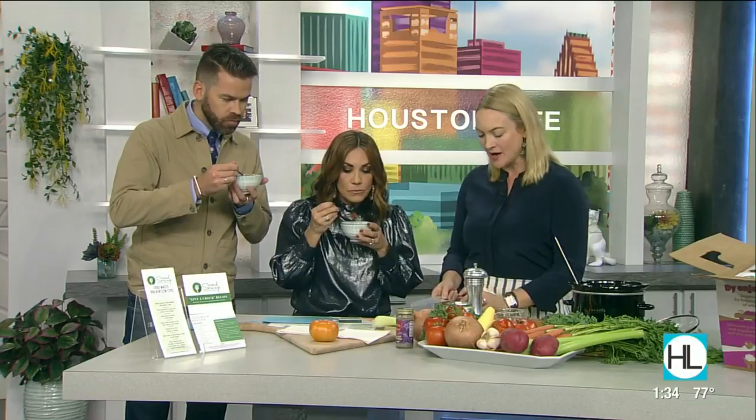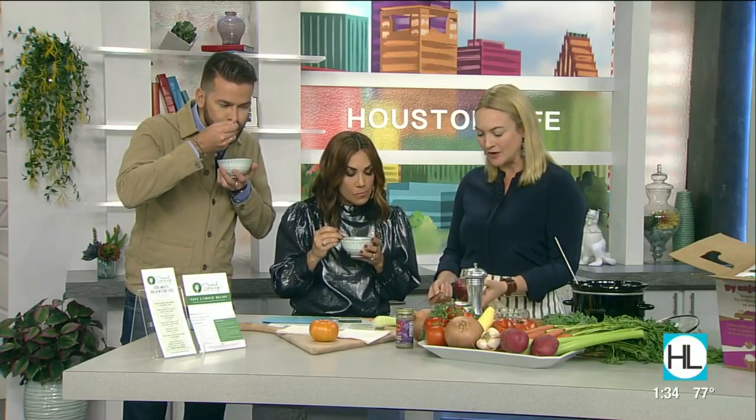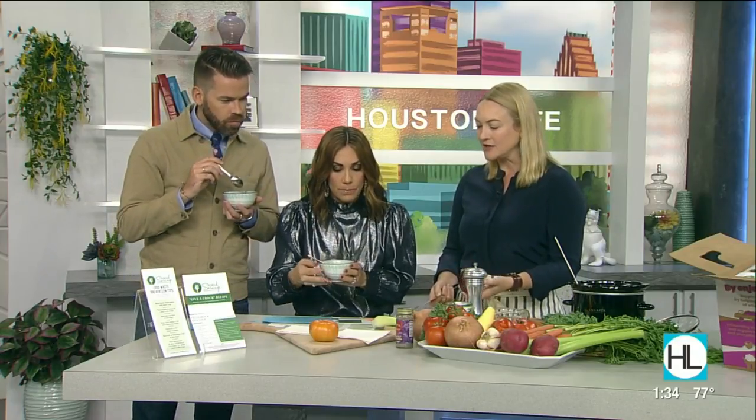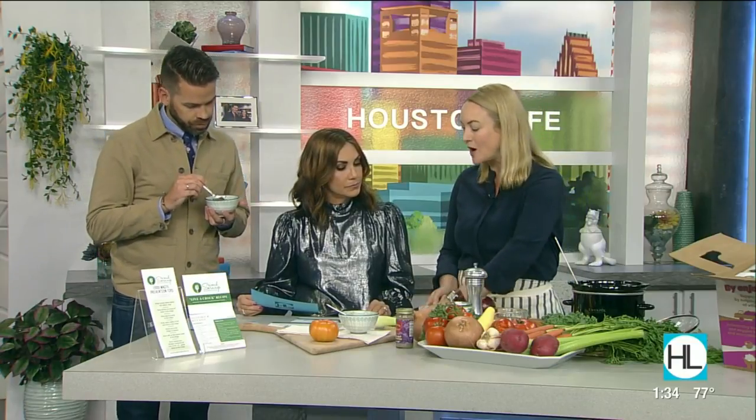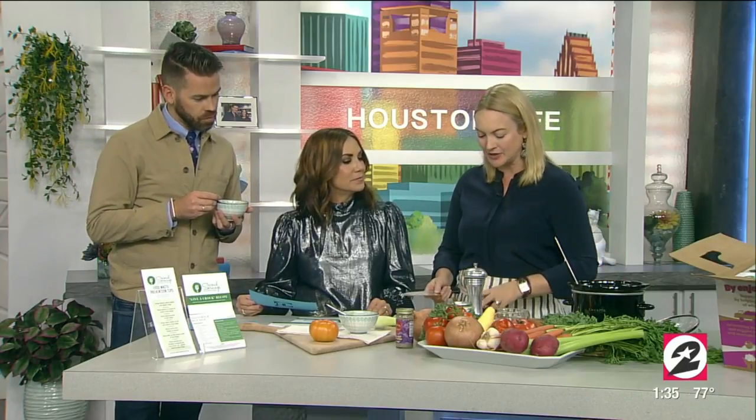That is so delicious — it's absolutely perfect. It's so simple. And part of what Second Servings is doing is cutting down on food waste, using what you have so you don't throw it away. And also, just wash your carrot — there's no need to peel it before you cut it and put it in soup, because you're wasting part of the skin by peeling it and it's just going to get cooked down all day. Just rinse it, slice it, put it in.